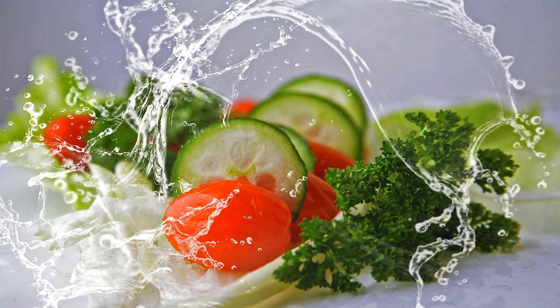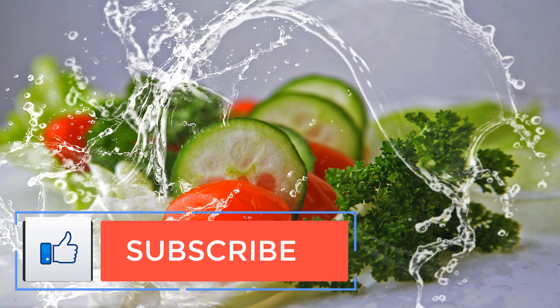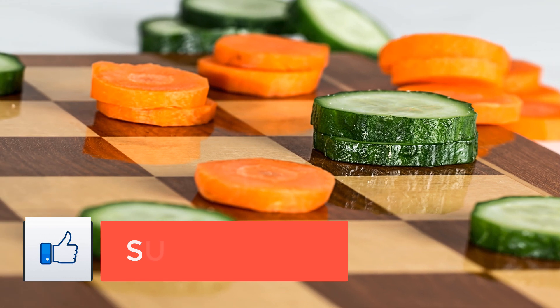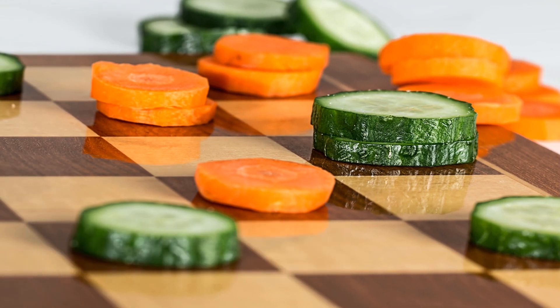Preheat the oven to 350°F. Drizzle olive oil over the Brussels sprouts, zucchini, garlic, and almonds. I just love freshly roasted, nutrition-rich almonds. Sprinkle cinnamon over the mix and bake for half an hour.